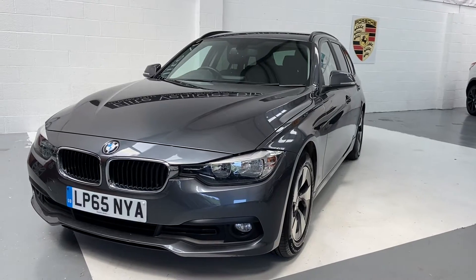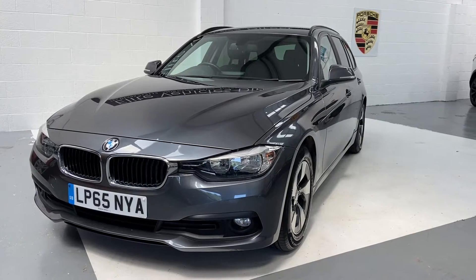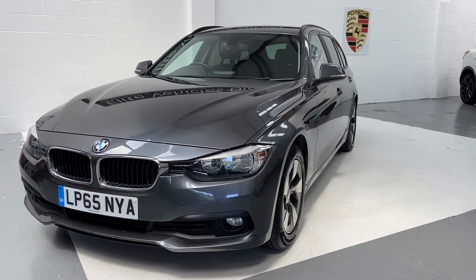Hi, welcome to Elite Vehicles Direct Limited. My name's Carl, the owner of Elite Vehicles Direct. Just showing you around on the arrival, which is this absolutely stunning BMW 320 diesel touring.